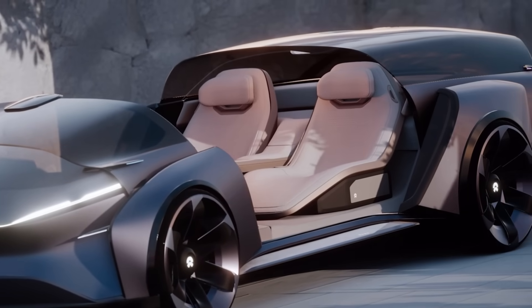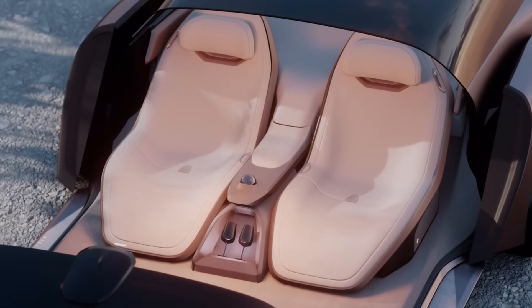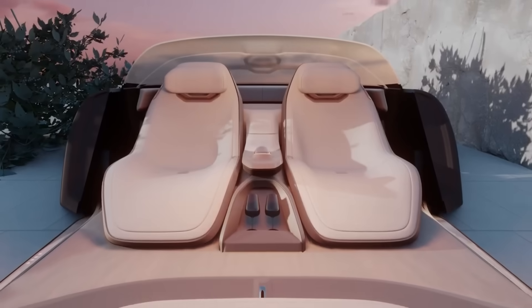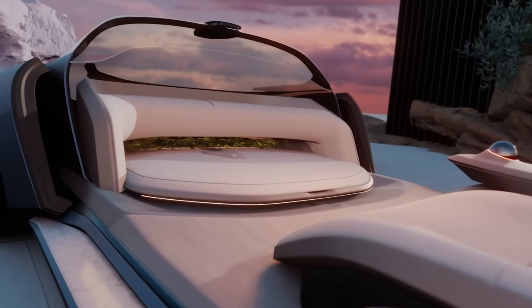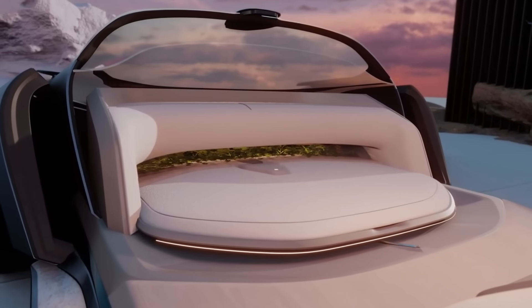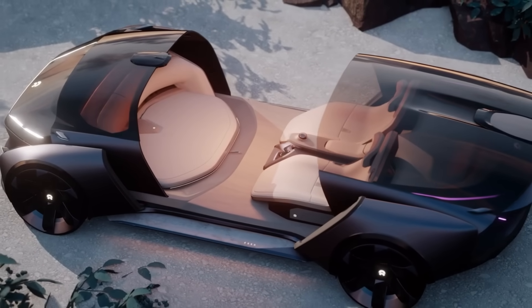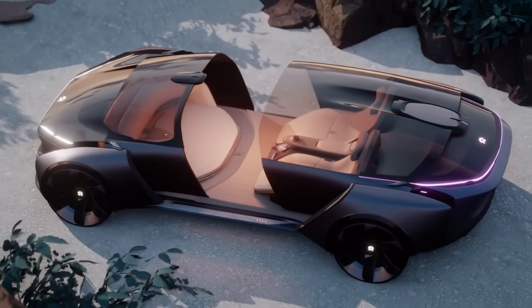Along with a metaverse controller that lets you hop between the real and virtual worlds, it comes with a spacious and opulent spa-like setting, two reclining lounge seats, and more. Utilizing artificial intelligence as its engine, it aspires to forge a fresh bond among humanity, the environment, and technology. It is just a concept car and not for sale, but estimates put the price tag at around $1 million, though that figure may vary greatly based on features and specs.